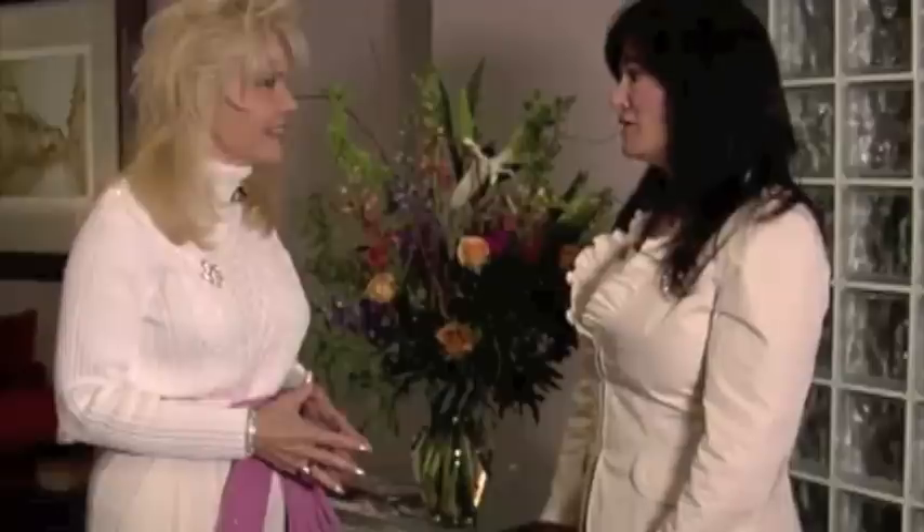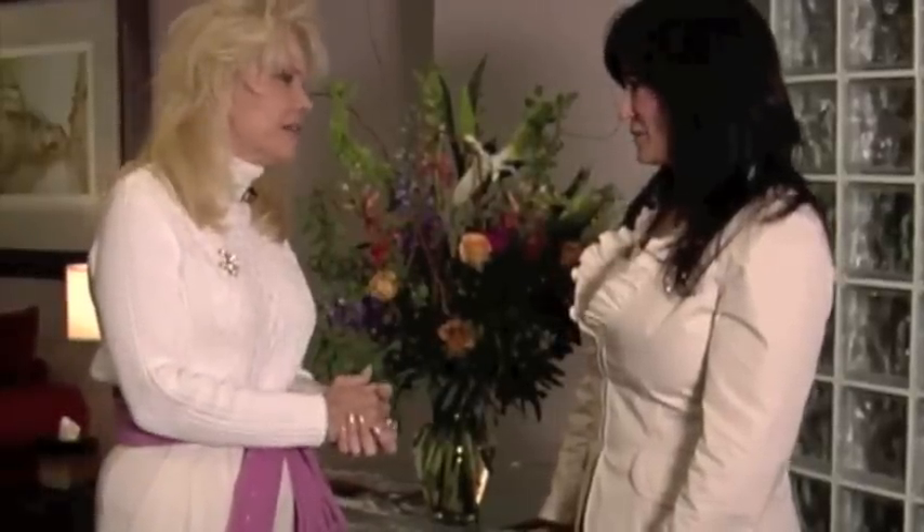Thank you so much for inviting us to tour your beautiful facility. This is where it all begins in our reception area. How long has Omega been here? Omega has been here since 1999. We have 50 physicians that represent 19 medical specialties, some of which include breast reconstruction, hand surgery, and neurosurgery — just to name a few. They're all board certified.